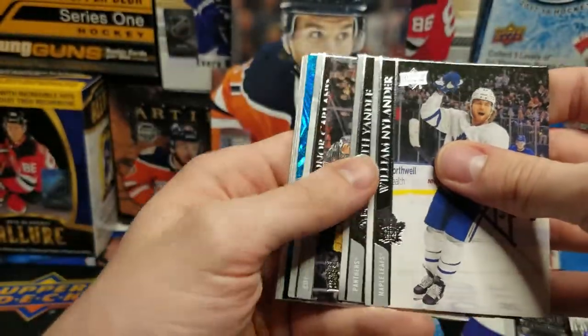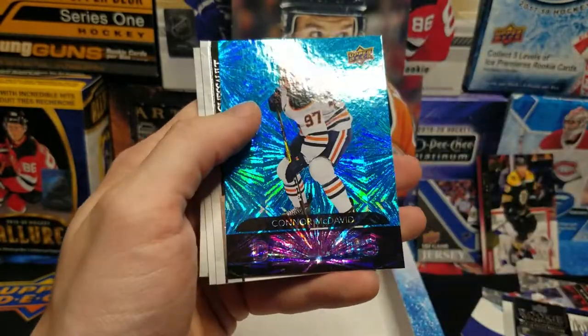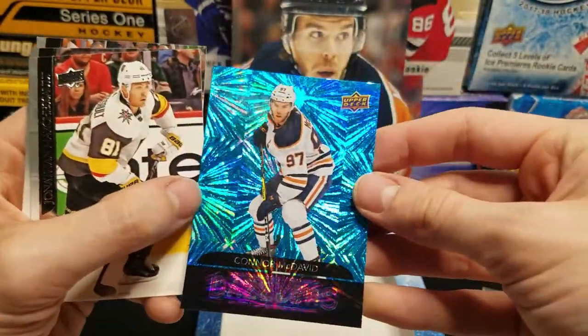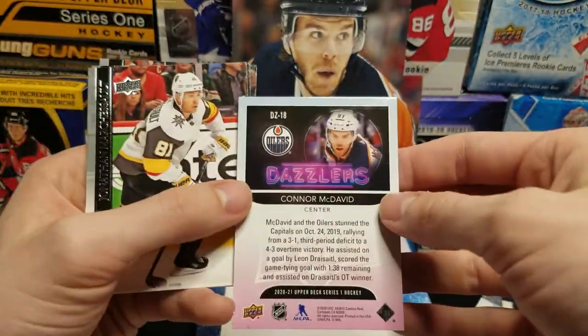Josh Norris Young Guns — one NHL season, three games played, nothing across the board. Final pack — it's Dazzlers! Connor McDavid Dazzlers. Such a shiny card — that's a personal collection hit for sure.